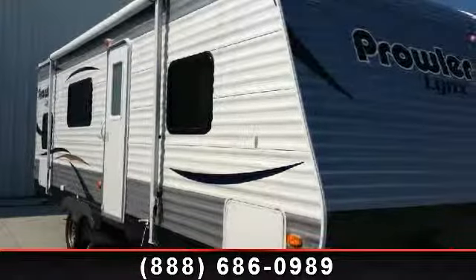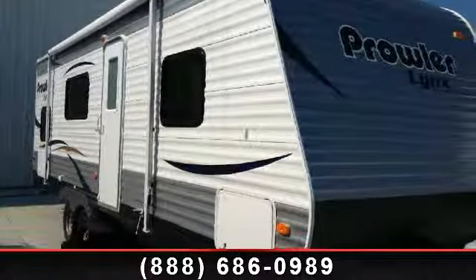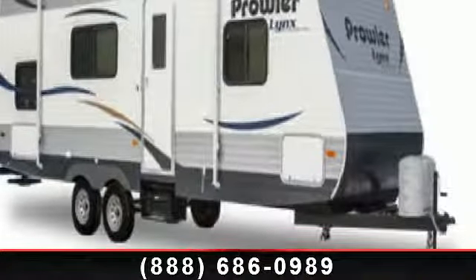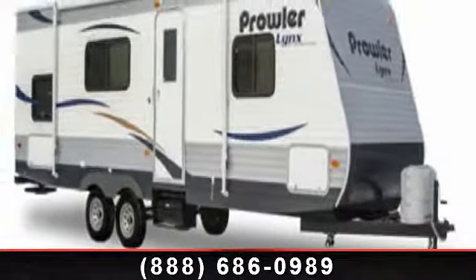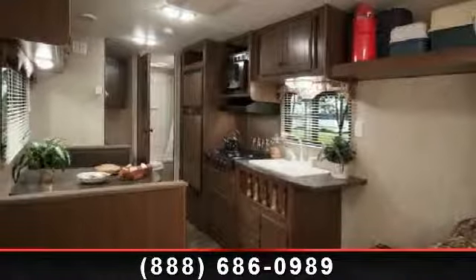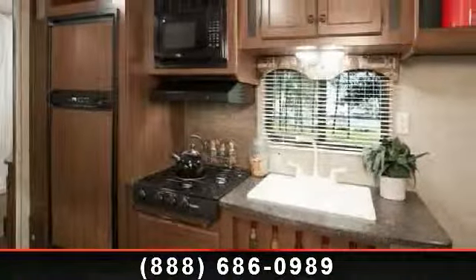Imagine yourself in this 2014 Heartland Prowler Lynx. Whether you are planning on vacationing, adventuring, or just relaxing, this travel trailer does it all. This unit is perfect for those looking to maximize fuel efficiency but maintain all of the conveniences of a well-appointed, feature-packed RV.